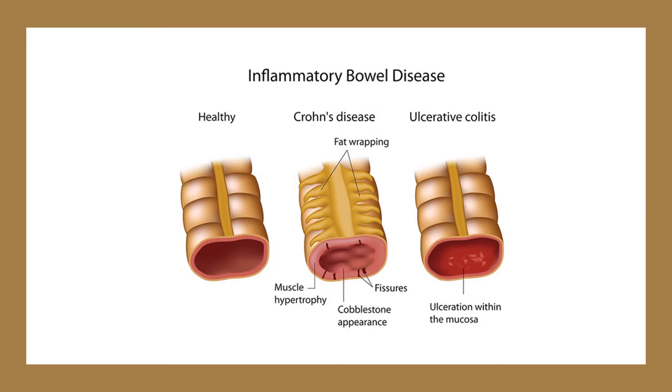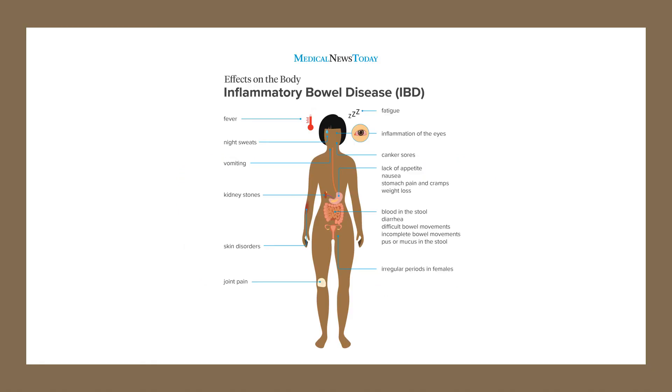Recent studies have shown that Slippery Elm can help to treat symptoms associated with inflammatory bowel disease, like Crohn's disease, ulcerative colitis, and irritable bowel syndrome. One small clinical study found a mixture of Slippery Elm bark enhanced bowel movements in patients with constipation-predominant IBS. Another study found that Slippery Elm had an antioxidant effect in people with Crohn's disease.